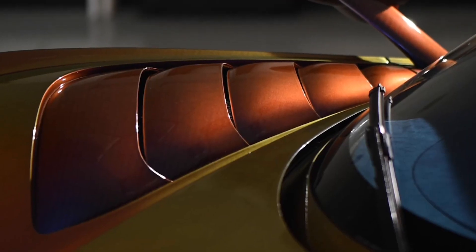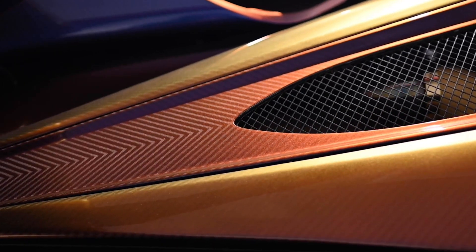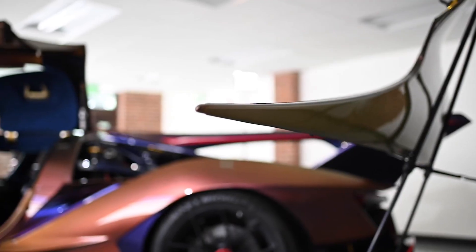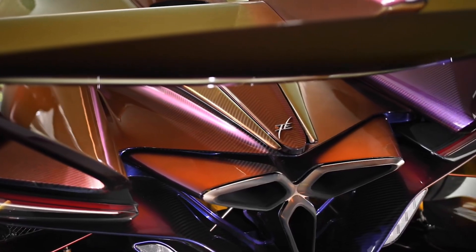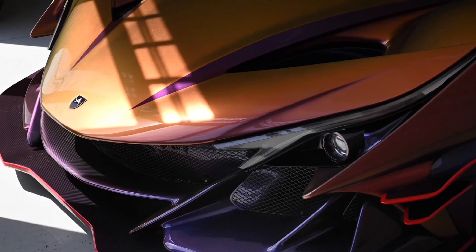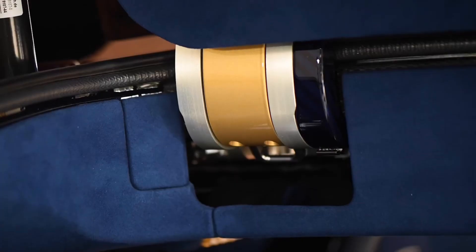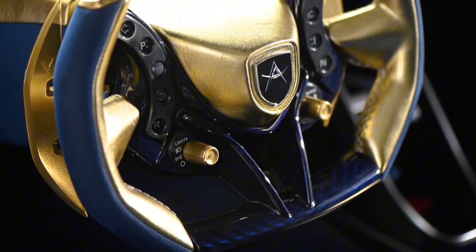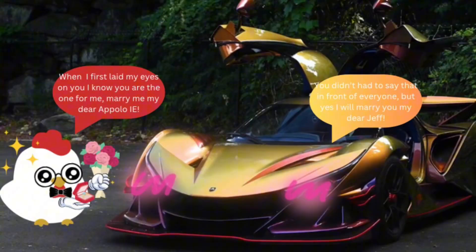As the Apollo IE prowled the streets, it left a trail of awe and envy. Each roar of the engine was a proclamation of automotive mastery, and every curve it conquered showcased the harmonious marriage of engineering and artistry. In the realm of hypercars, the Apollo IE stood as a testament to the relentless pursuit of automotive excellence — a symphony of power, grace, and pure emotion.